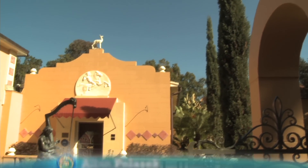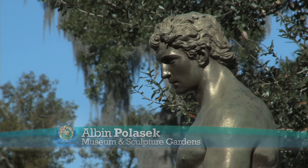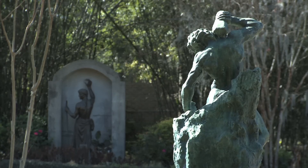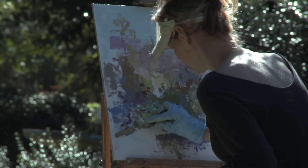A must-see in Winter Park is the Alvin Palaszczuk Museum and Sculpture Gardens, which holds an art collection of American representational sculpture with over 200 works by Alvin Palaszczuk. The museum is proudly listed on the National Register of Historic Places.